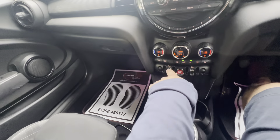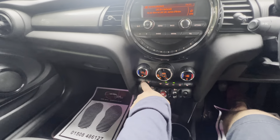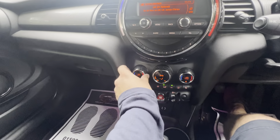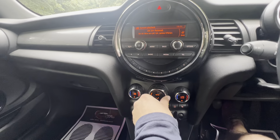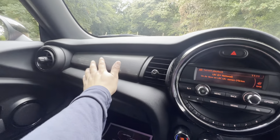Six-speed gearbox, obviously with the stop-start engine as well, which gets you the most economical use. This one's got heated front seats too. It's got climate control, so the passenger and driver's side can have different temperatures. There are air vents here as well, and the fan in the middle. Just press auto and it does it all for you.